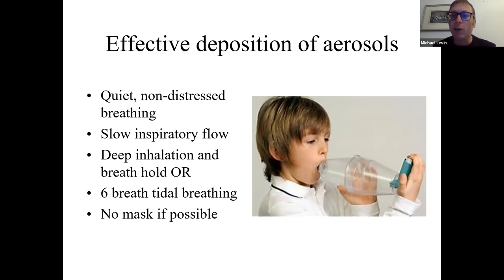Importantly, face masks do not help increase airway deposition if the person is able to put a mouthpiece in their mouth, as this child is doing. Face masks should not be used except in very small infants who cannot breathe through their mouth alone and cannot make a good seal with their lips around the spacer.